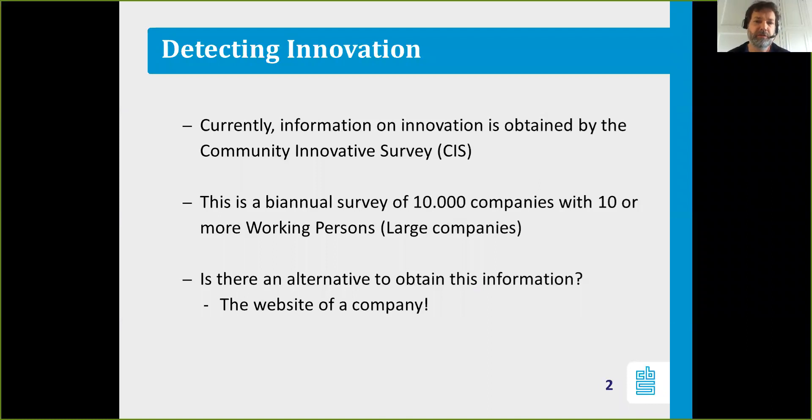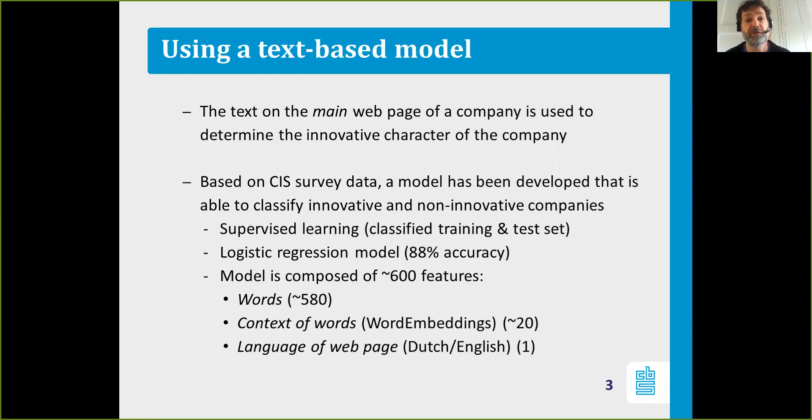Our idea was to see if there's an alternative to obtain this information, and that alternative is using the website of a company to identify if they are innovative or not. We use the text on the main page of a company to determine its innovative character by looking at the words displayed on the website.